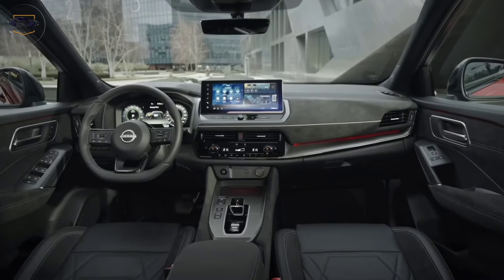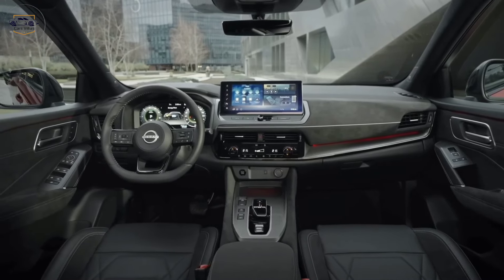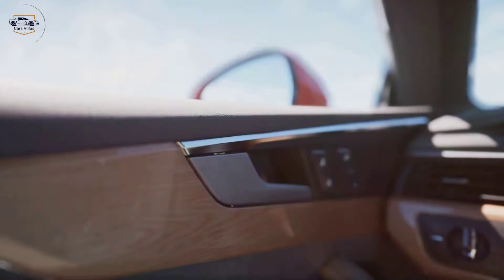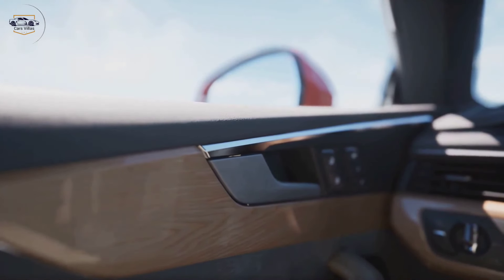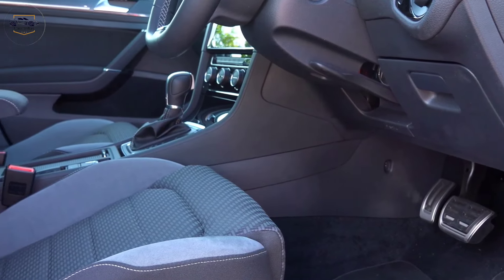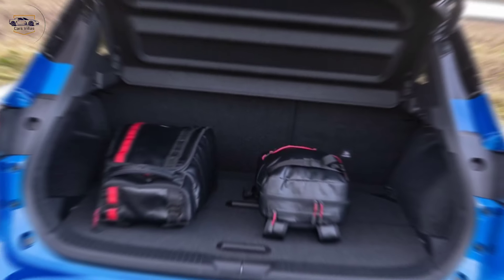Moving inside, the cabin is a major upgrade. Nissan has focused on creating a comfortable and upscale environment, with high-quality materials and thoughtful design touches. Available diamond quilted leather seats and piano black trim elevate the feeling of luxury, while the spacious interior offers ample room for passengers and cargo.